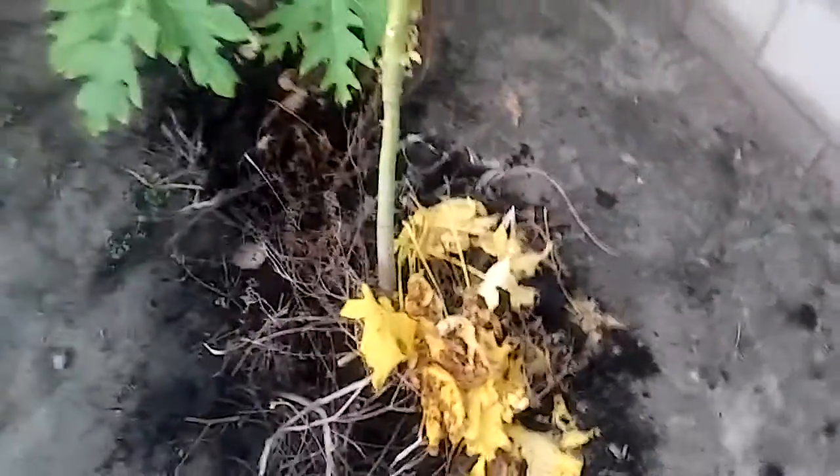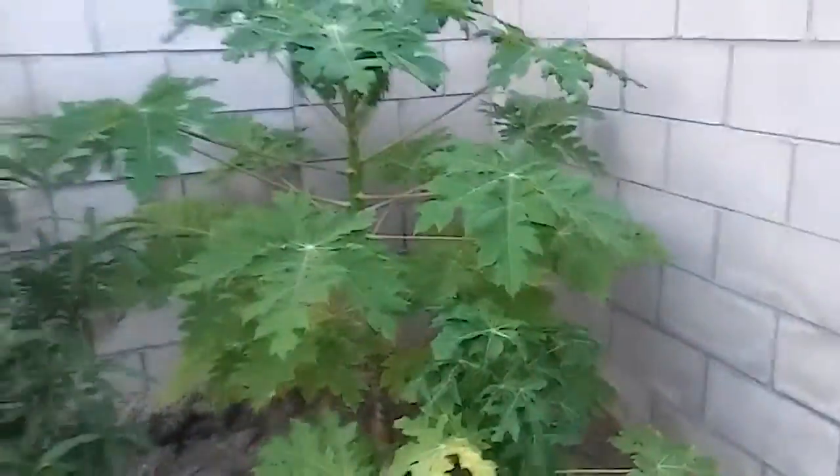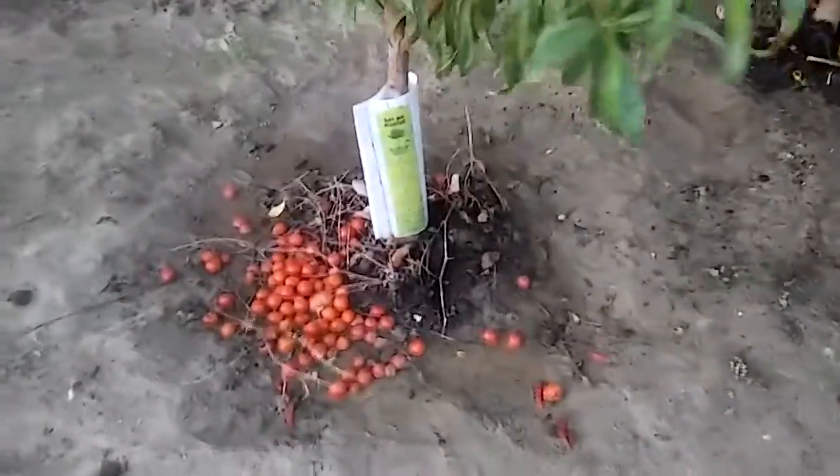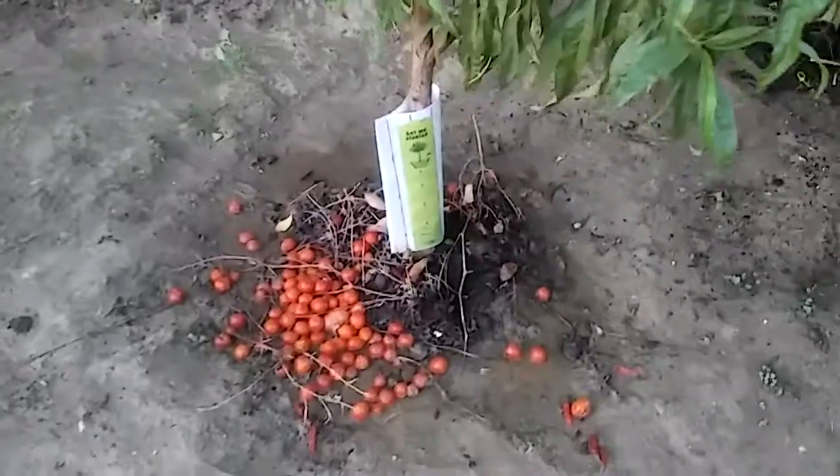I put more fertilizer in there. That one and this one are doing well. This is our nectarine, doing well as always. This is our excess — after me, which we didn't know what to do with, so we put it on the plants. More cantaloupe and honeybees. Pineapple guava is doing good.